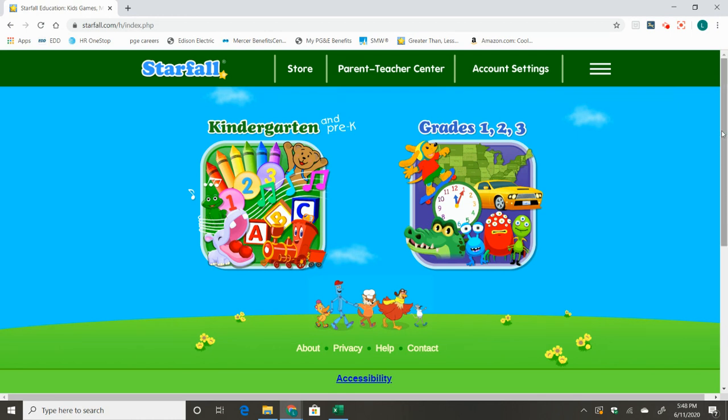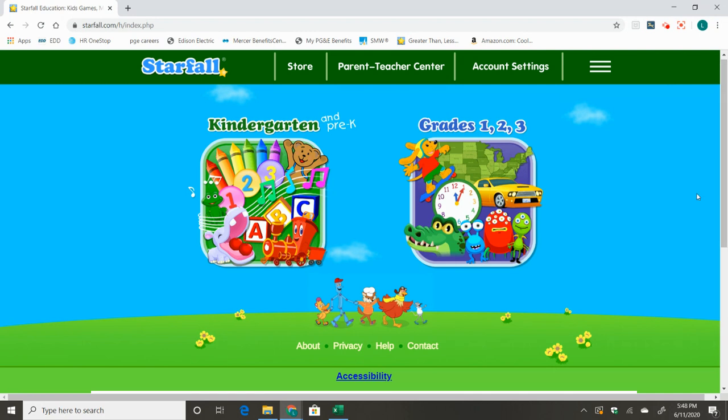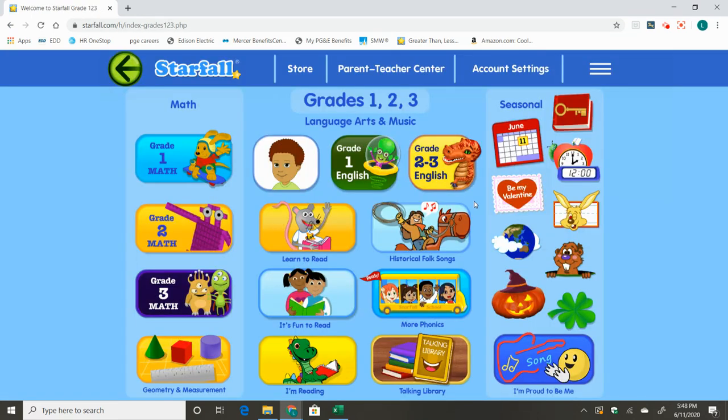This story is about humpback whales that live in the ocean. So when you sign into Starfall, first go to this section, grades 1, 2, 3. From here, we go down to this section, talking library.